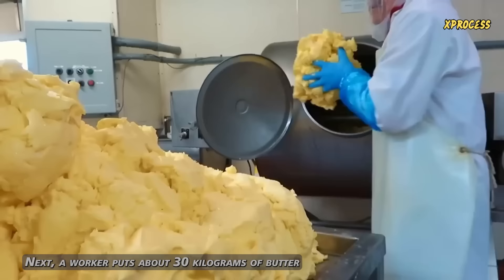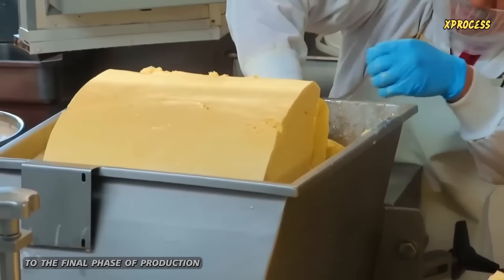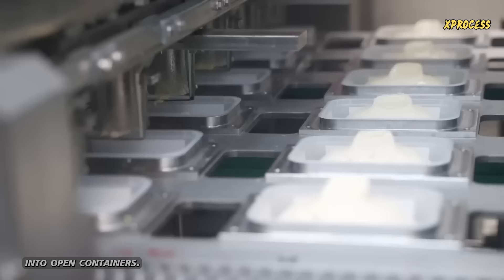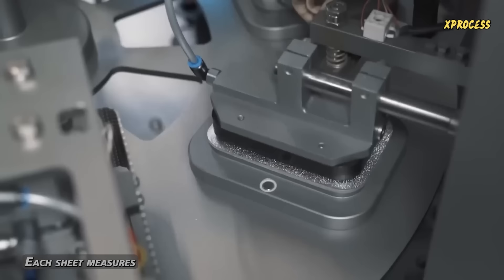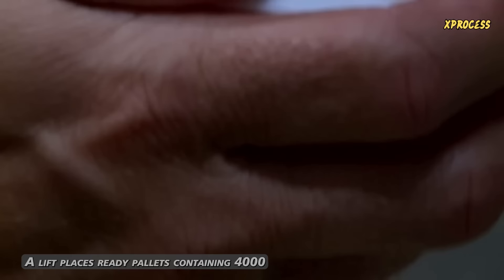A worker puts about 30 kilograms of butter into a mill, which transports the butter to the final phase of production, where it is shaped and packaged. This machine extrudes the butter into a block-shaped injector, which then deposits the butter blocks into open containers. The packaging paper has an outer aluminum coating to prevent light from spoiling the butter. Each sheet measures 26.5 centimeters long and 19 centimeters wide. The machine operates four days a week and produces up to 230 packages per minute. Workers check one out of every 15 blocks to ensure they weigh exactly 455 grams. A lift places ready pallets containing 4,000 butter packages in a cold storage warehouse, where fans keep the butter at approximately 2 degrees Celsius.